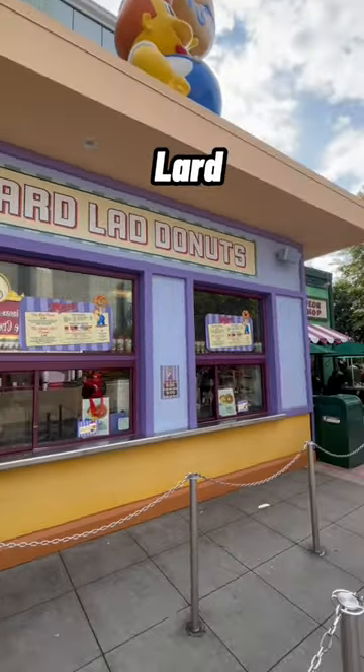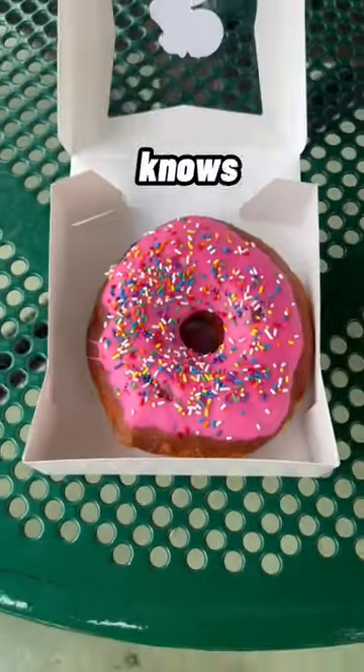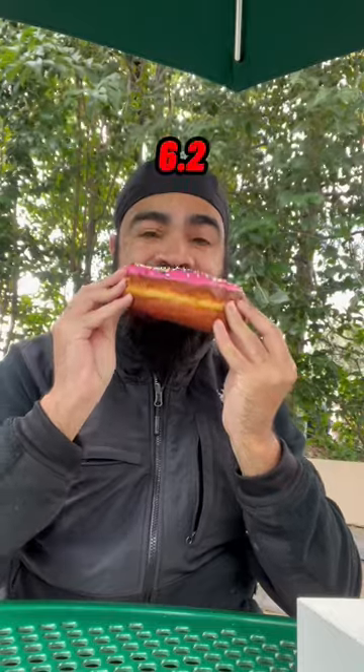Next we are going to Lard Lad Donuts to get the famous big pink donut. This thing is 8 inches, 14 ounces, and god knows how many calories, but it was just okay. Didn't seem too fresh — a 6.2 out of 10.